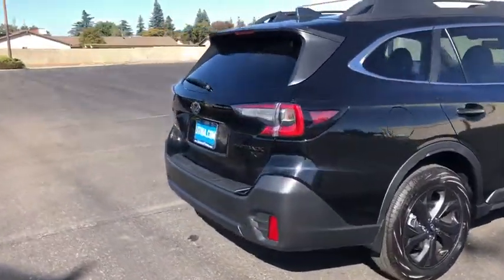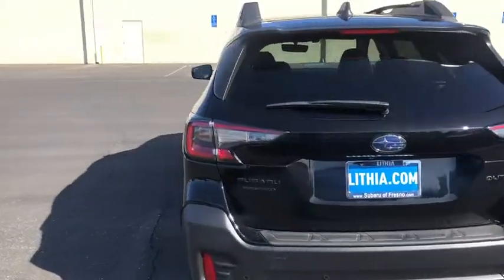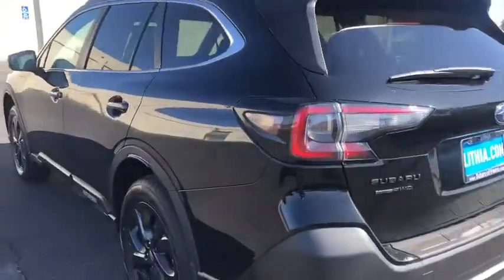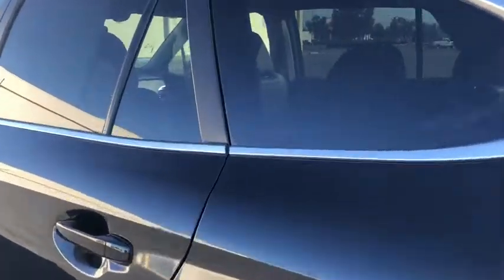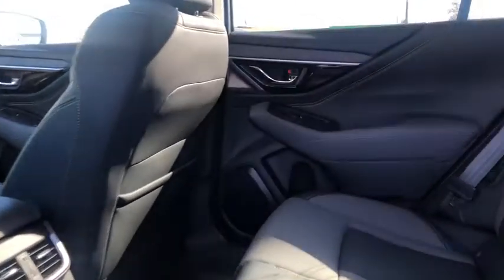Here are some of this vehicle's great options: keyless entry, all-wheel drive, power liftgate, power passenger seat, backup camera, remote engine start, leather-wrapped steering wheel, driver lumbar, adjustable steering wheel, power steering, ABS four-wheel.